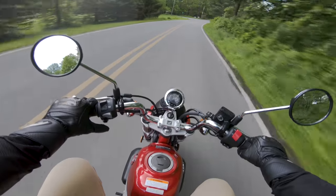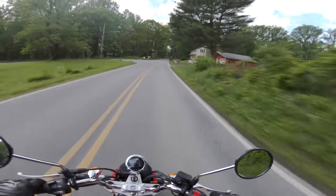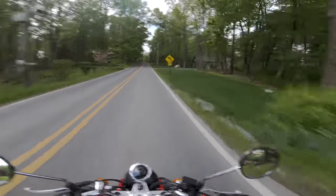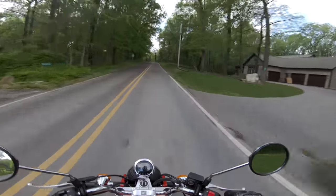Turn signals, horn — let's see what the horn sounds like. Actually, this is a great horn. I've been on some motorcycles that are a lot bigger than this that sound like some dinky little mofos.